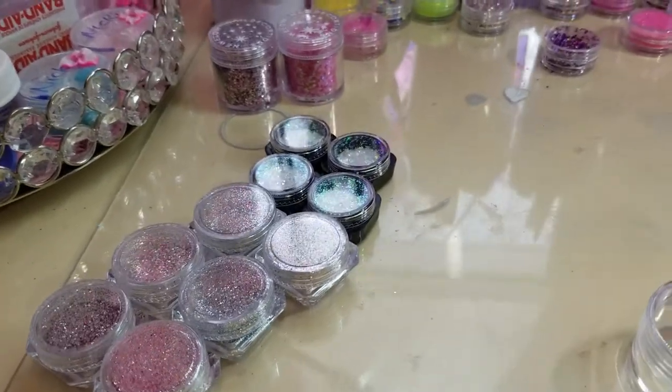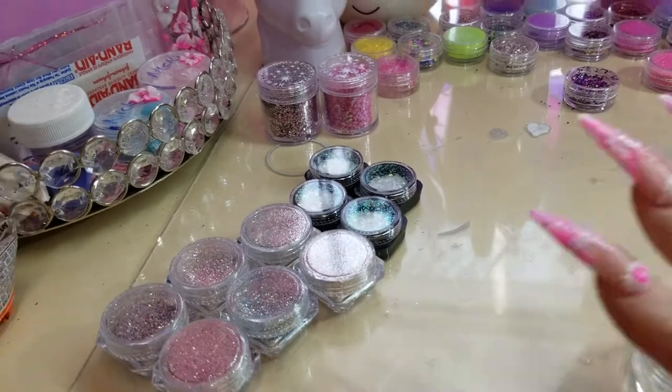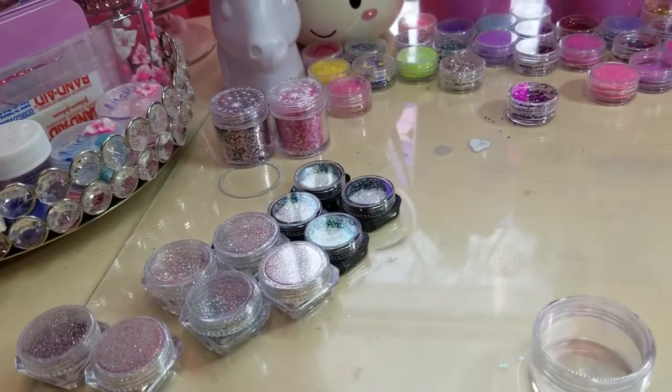This is a video of some things I got in the mail. I wanted to do a quick go through. You can just see the glitters that I bought. I wanted to show you just some other nail mail that I got.